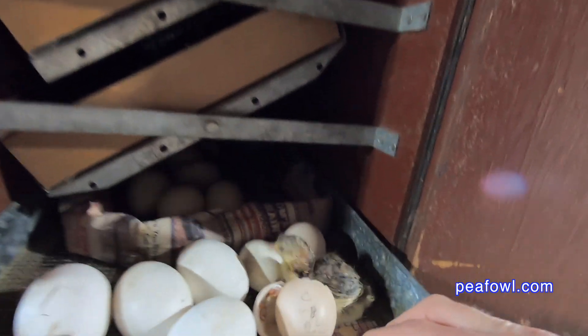What's the weight of a peahen egg during incubation up until it hatches? Let's ask Mr. Peacock. Thanks, Mrs. Peacock. This was a very long and tedious study of weighing an egg from the first day of incubation until the day that the pea chick hatched out.